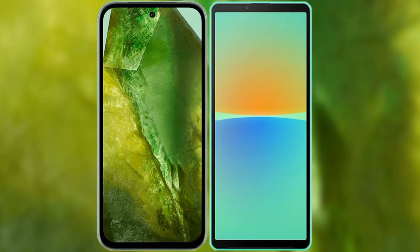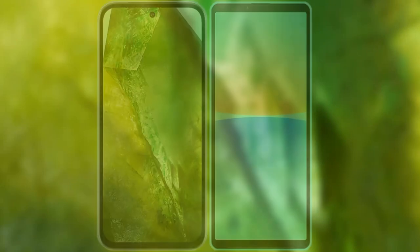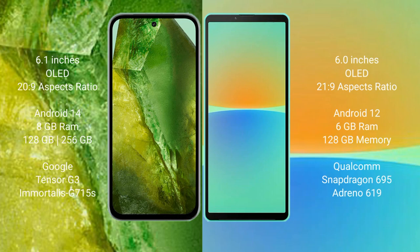I will compare the new Google Pixel 8a with Sony Xperia 10 Mark 4. Google Pixel 8a comes with a 6.1-inch OLED display and a 60Hz 20:9 aspect ratio. Sony Xperia 10 Mark 4 comes with a 6-inch OLED display and a 60Hz 21:9 aspect ratio.